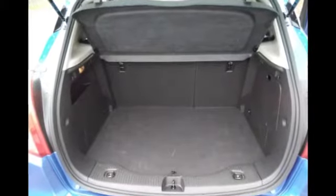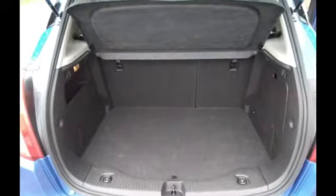Moving into the rear of the vehicle, you will see it has three very spacious seats with adjustable headrests also. Moving into the boot, it is very spacious and the seats do go down for extra room.